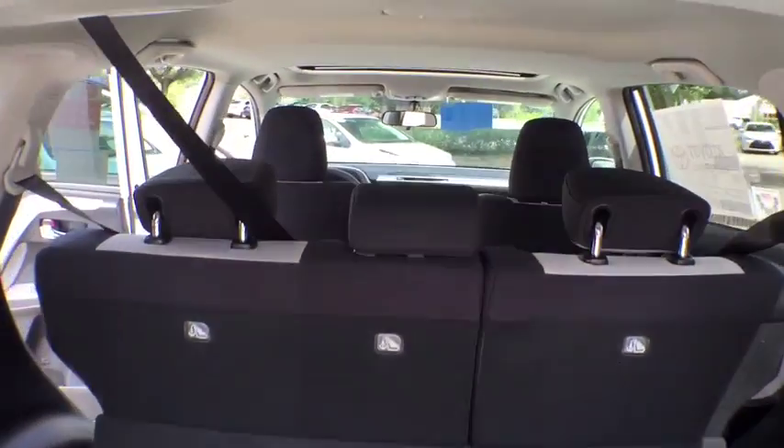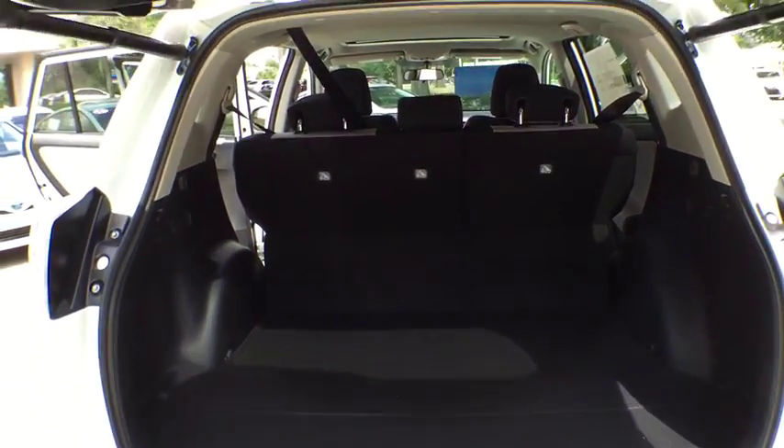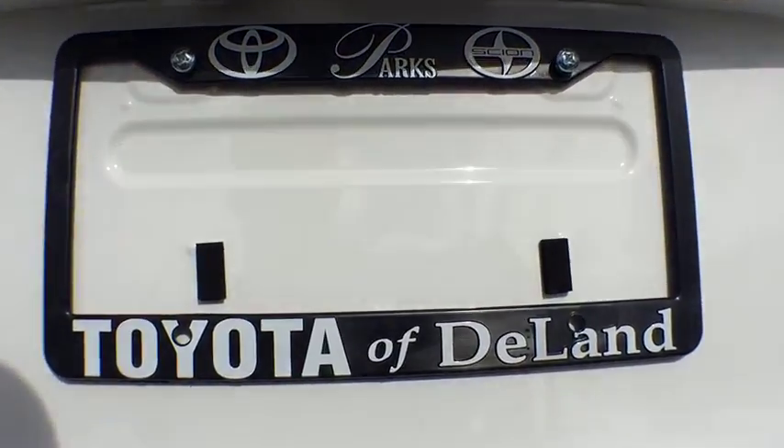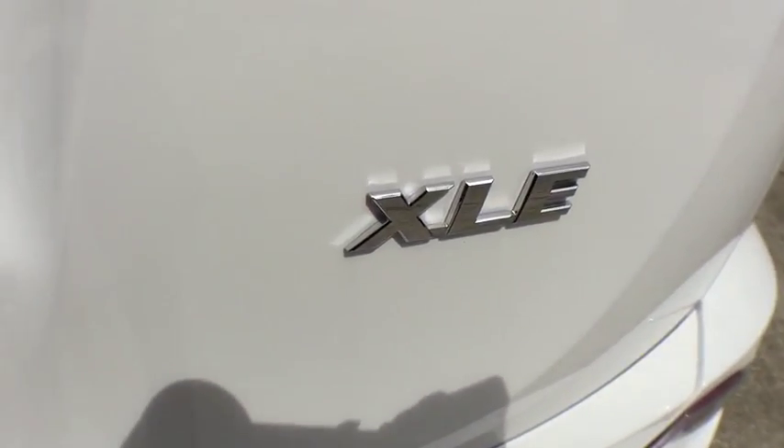Here are some of this vehicle's great options: Traction control, keyless entry, anti-lock braking system, power liftgate, steering wheel audio control, stability control, backup camera, moonroof.